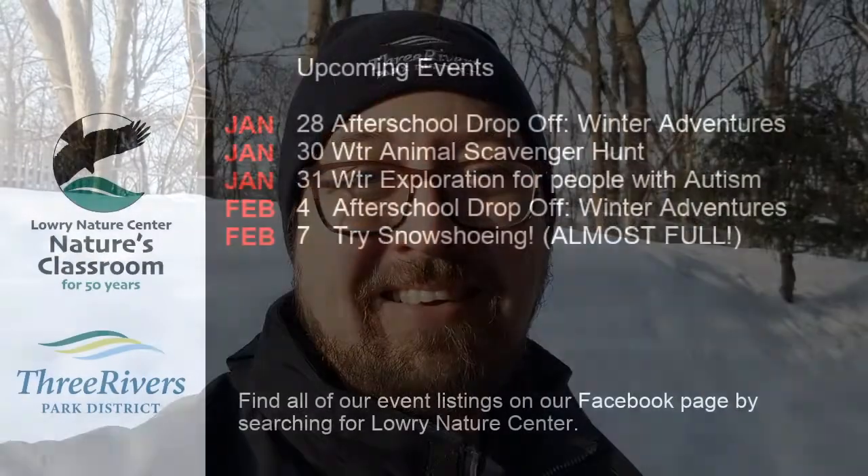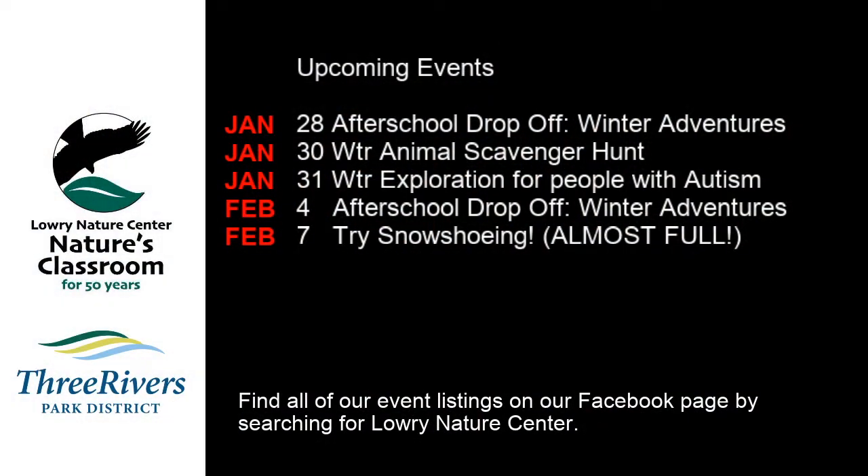Be sure to check our end notes of the show here on the screen in a moment with some other fun things going on at the Nature Center. We hope to see you soon. Thanks for tuning in to Lowry at Home — bye-bye everybody!